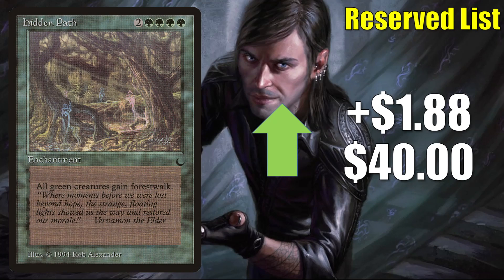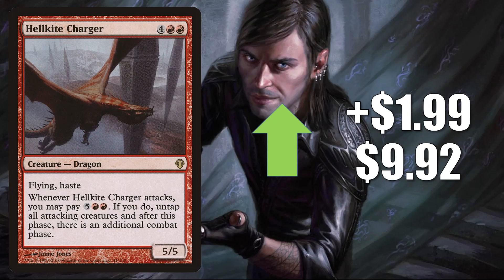Hidden Path is up $1.88 to $40. This got hot back when the Yavimaya, Cradle of Growth was previewed prior to Modern Horizons 2. I still don't really see many players using this card though — it may get a tad bit of Commander play, but I think again this is moving more due to its status on the reserve list. Hellkite Charger, the one from Archenemy, is up $1.99 to $9.92. This is in a lot of Dragon Commander builds including the Ur-Dragon.